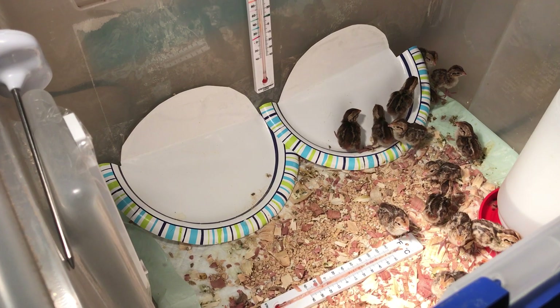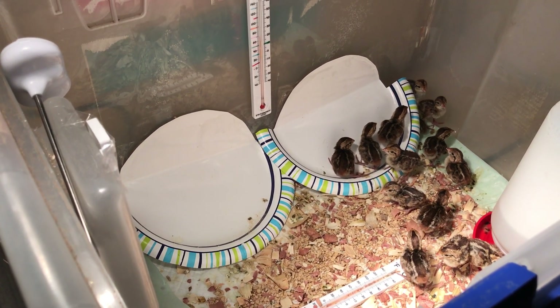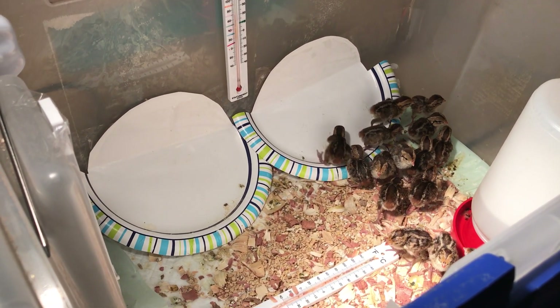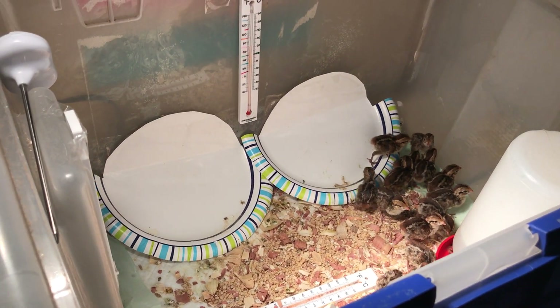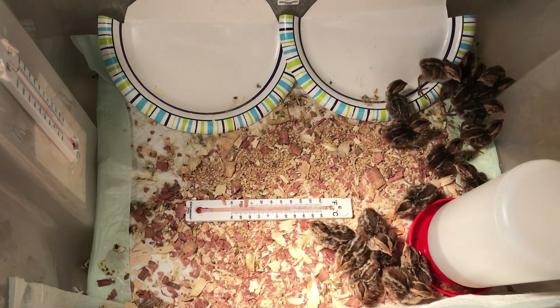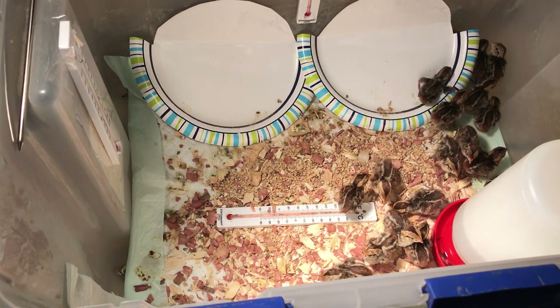They're pretty crazy, and because we're going to release them, we want them to stay pretty crazy. We don't want to pick them up very much or have much contact with them so that they can be wild and afraid of predators when they move back out into the wild in a week or two.